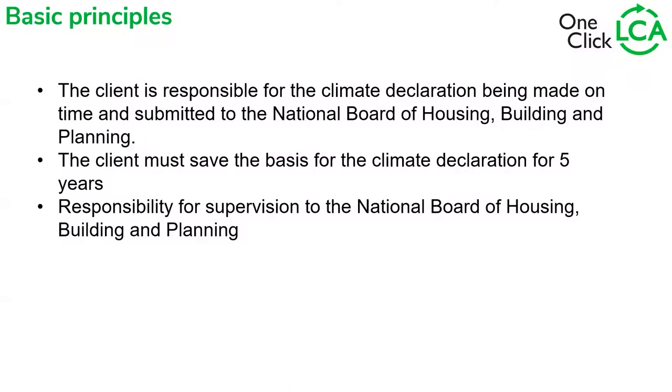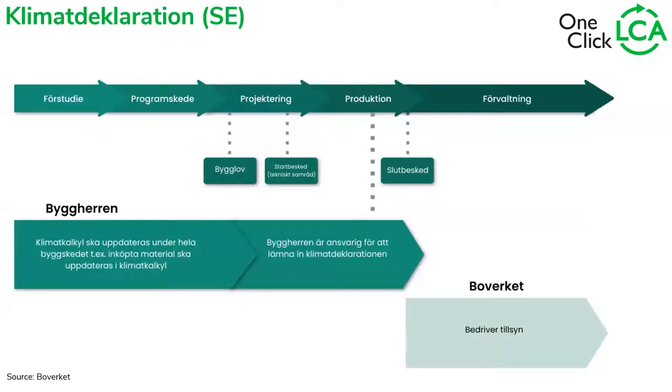The developer is the one responsible for the climate declaration being made on time. It has to be saved for approximately five years. The institution responsible for the supervision of this is the National Board of Housing, Building and Planning, also known as Boverket in Sweden. Here you see the steps of a project — sorry that this is in Swedish, this comes from Boverket's source.